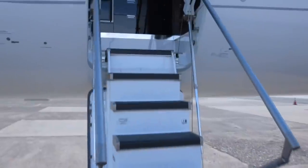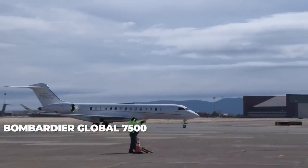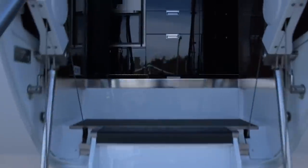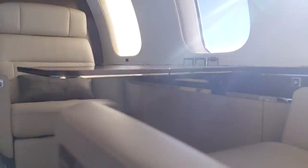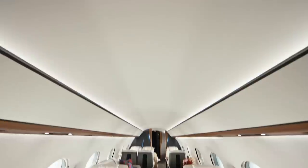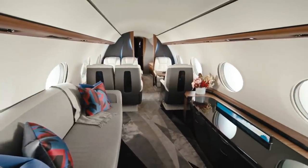Two of aviation's biggest names have been battling for primacy in the skies. In 2018, the Bombardier Global 7500 dethroned the Gulfstream G650 to become the biggest business jet in the world. The 7500 enjoyed a healthy reign, breaking records and impressing pilots and jet setters alike. But Gulfstream had no plans to bow to defeat. The US planemaker unveiled its widely expected G700 long-range jet in 2019, challenging the flagship Global 7500.